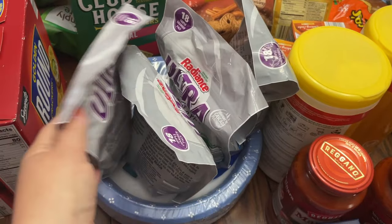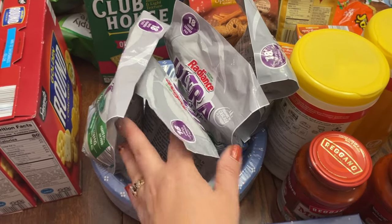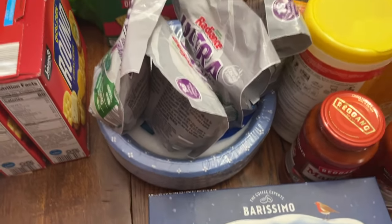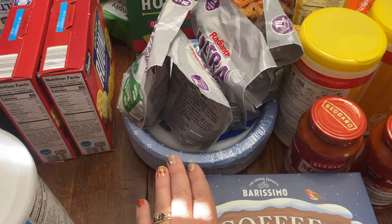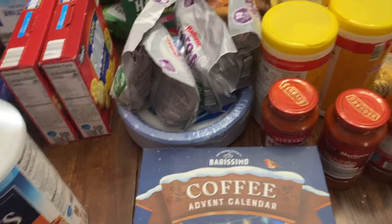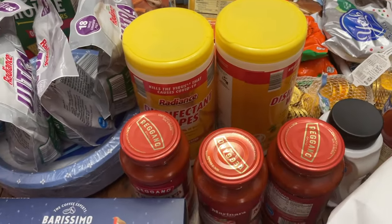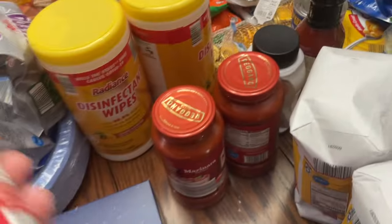I needed dishwasher pods — we only had four left when I left for the store today. I'll dump them into a bigger container. I bought paper plates because we had company this weekend and used them all up; they'll help with cleanup during holiday prep season. I also grabbed disinfectant wipes — I just like to keep those on hand for spills and quick cleanups in the bathroom.